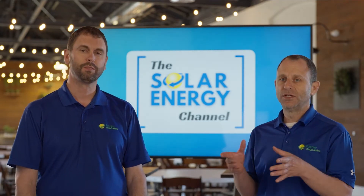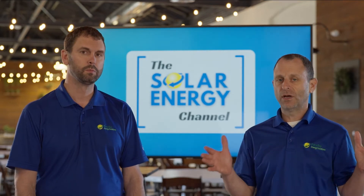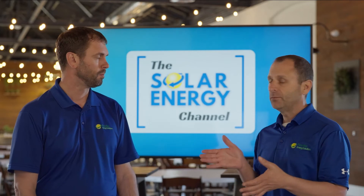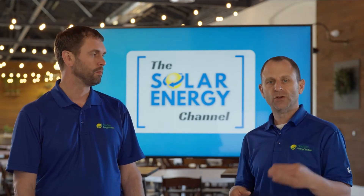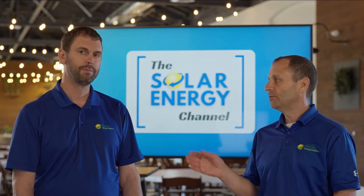A copy of the electric bill should be provided because that's going to allow us to design the system to the appropriate size and also allow us to see the price that they are paying for electricity, which will determine the payback for the solar project. On the utility bill we look at your historical usage so we know how large to build the system, and any reputable company is going to show you a 30-year cash flow.